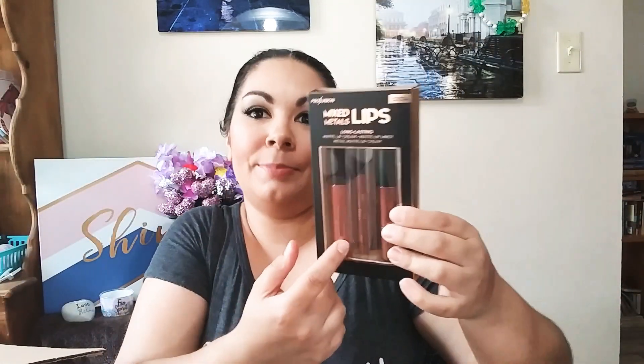So the first thing I picked up — let's see if they have the prices on there. The first thing is the Mixed Metals Lip Set. You've got a matte lip color, a matte lip liner, and then a metal lip color. So you do not have to do the metal — you get the lip liner, the matte lipstick, and let's look at the color. It's in the color cocoa, and this was the only color they had. It was a regular $5, on sale for $3.50, plus the additional 50% off.